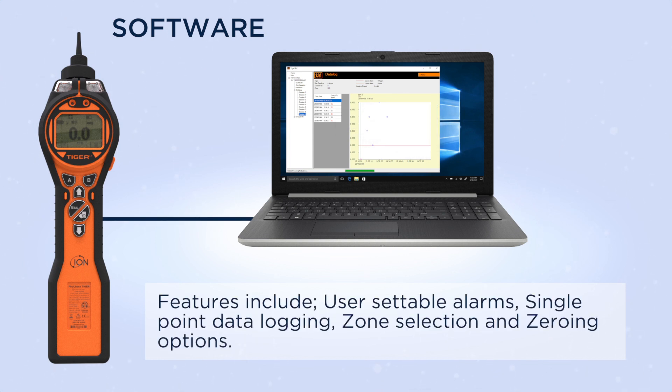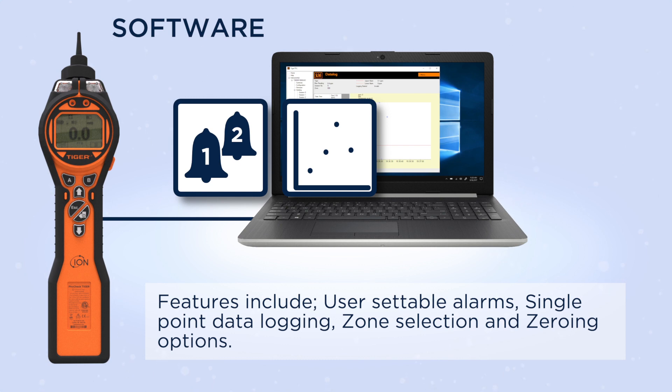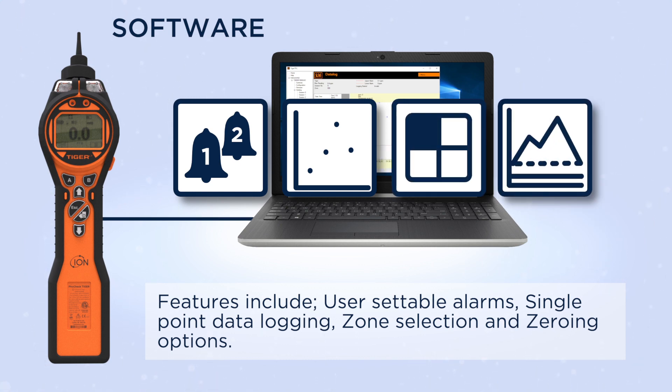Features include user accessible alarms, single point data logging, zone selection and zeroing options.